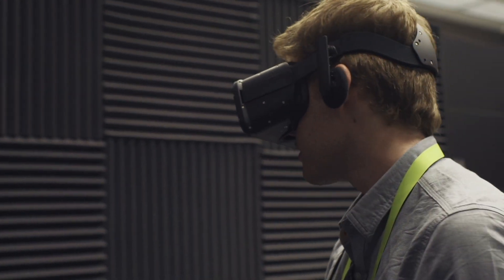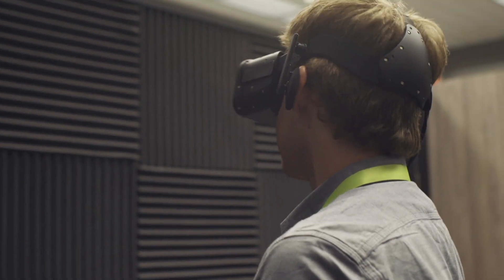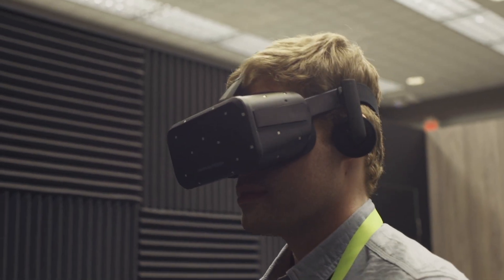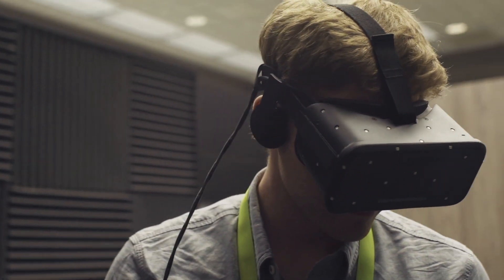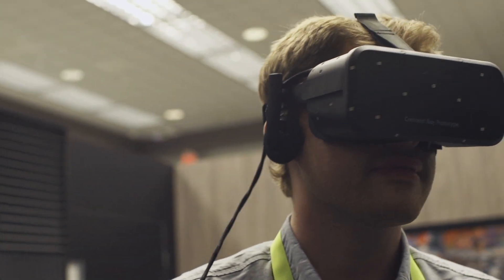Yeah, absolutely. So basically, everything has changed. We have new screen technology, new ergonomics, integrated audio, back of the head tracking. It's basically an entirely new setup. With Crescent Bay, we've really crossed the threshold in terms of delivering great comfort and great presence at a level that we think is ready for the consumer market. Crescent Bay is not the consumer prototype, but it is another feature prototype on the road to the consumer Rift. And we are getting very close. And here at CES, we're demonstrating for the first time publicly just how good it is.